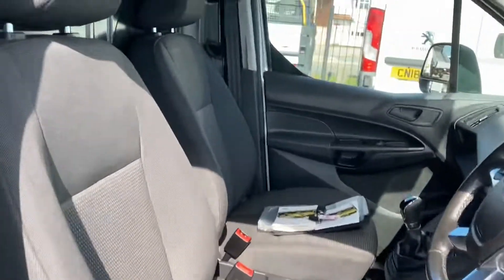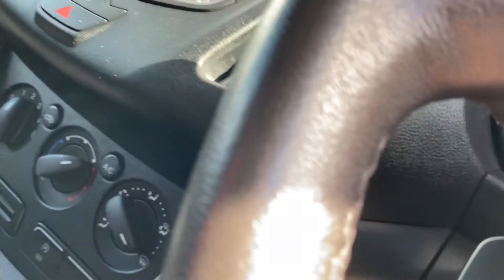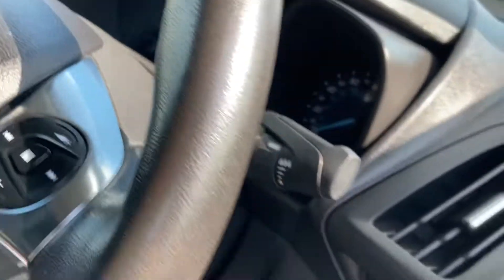I'll show you the interior now. The seats are all in pristine condition, there's no wear or tear. It's also got aircon, and it's also got cruise control. There's your multifunction steering wheel. Mats are all good, the seats are in perfect order.